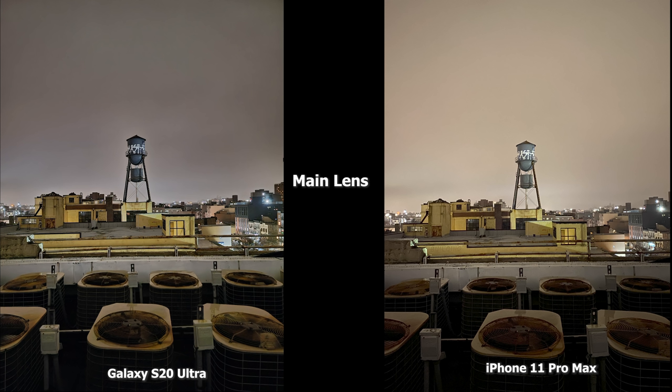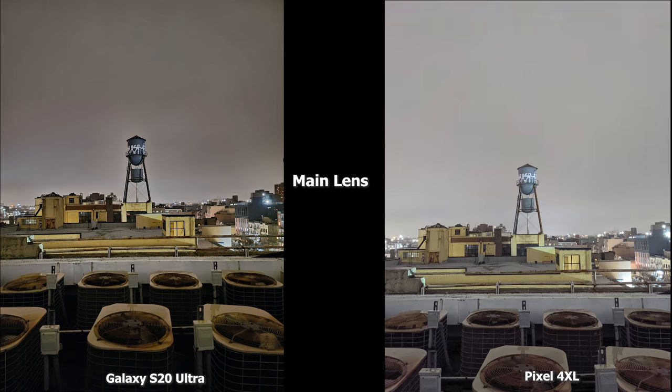Comparing with the main lens, the iPhone 11 Pro Max image is a bit brighter than the S20 Ultra here, but the fans look much sharper and brighter in the S20 Ultra image. Both images are good, but they focus on different things. Looking at the Pixel 4 XL, it's definitely much brighter all across the board — you can see the fans and the rust more clearly, with less of the yellowness seen in the S20 Ultra image.